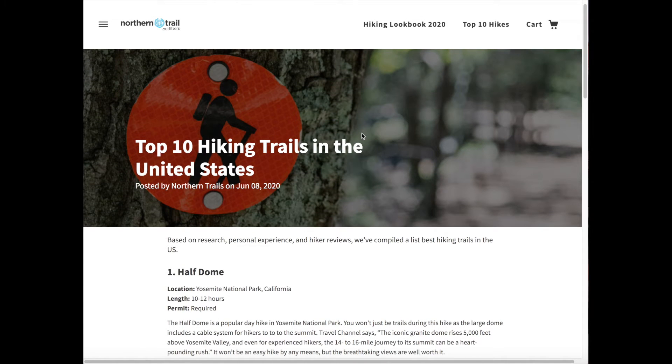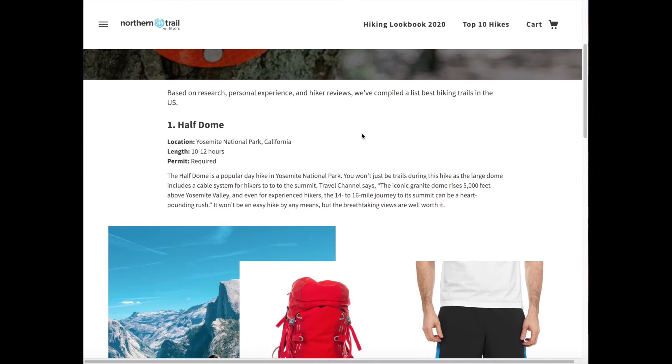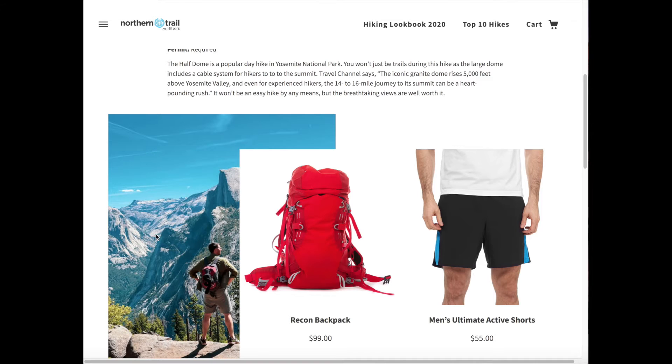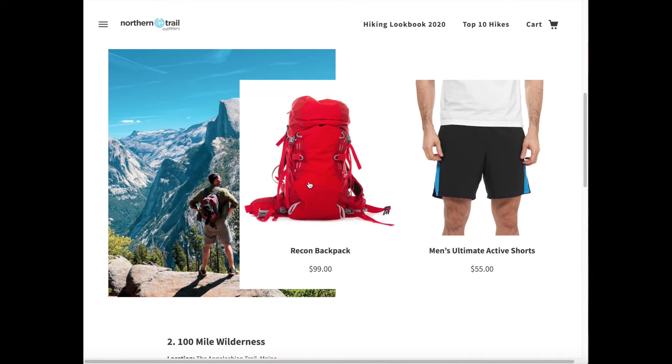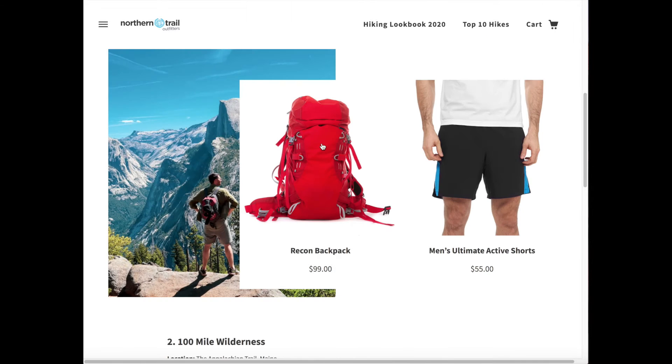Blogs are typically content-focused pages, but with a headless approach, you can weave in commerce functionality as well. And again, connect editorial-style photos from your CMS website with actual product information that allows the shopper to buy that without leaving the blog experience.